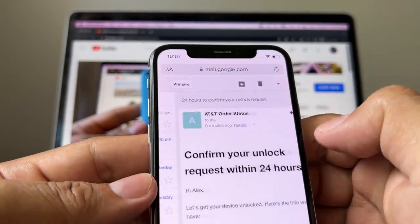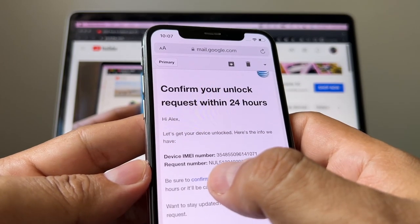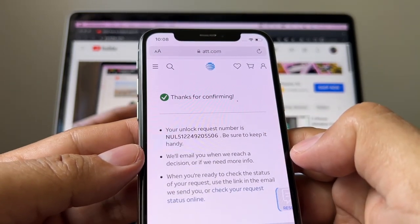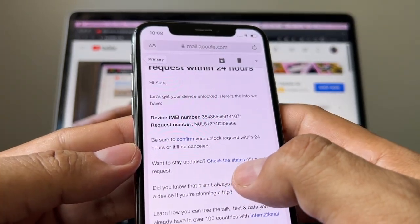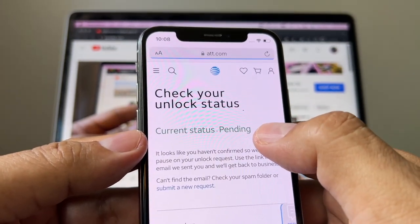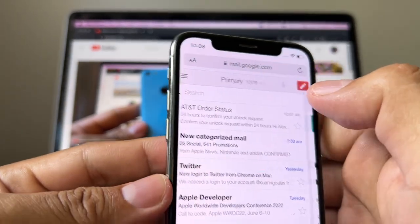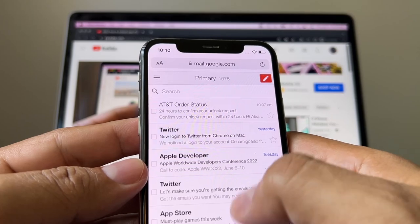I got the email asking me to confirm my request — click here and confirm. It says 'Thanks for confirming,' now I just have to wait. If you go back to the email, there's a link called 'Check the Status' — click that and you can see current status: Pending. Really soon I'll know if they approve or deny the unlock.